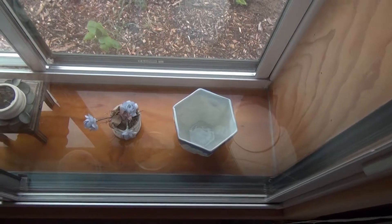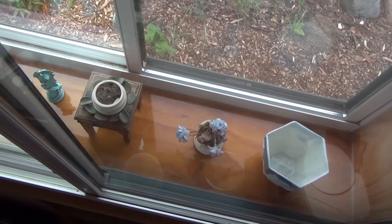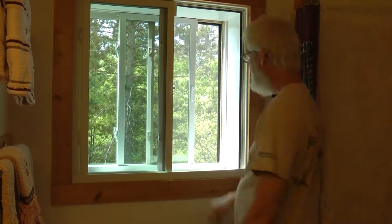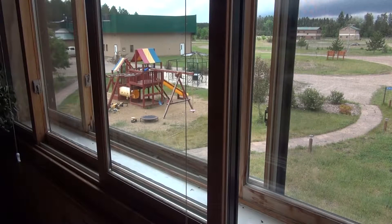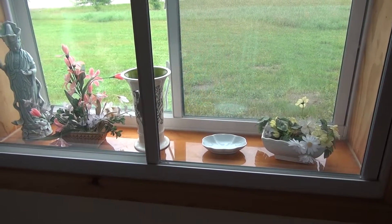Also like the Arc, we took advantage of the foot-thick walls by installing two sets of double-glazed windows — one on the inside wall and one on the outside wall. This window system is energy efficient, cheaper than triple-glazed windows, and useful as a display case for knick-knacks, pottery, and sculptures.